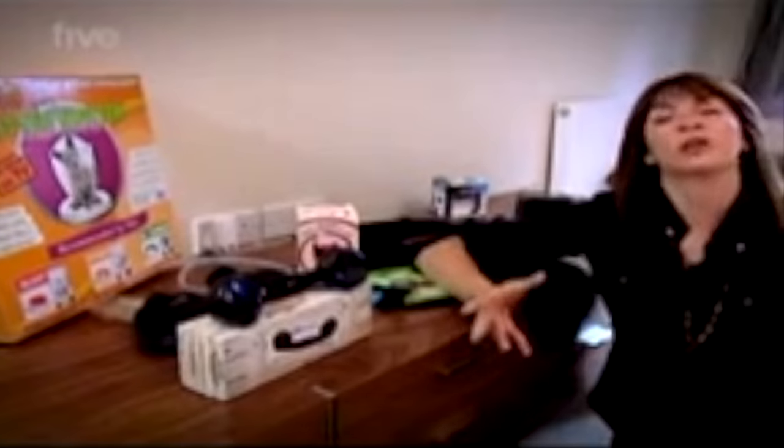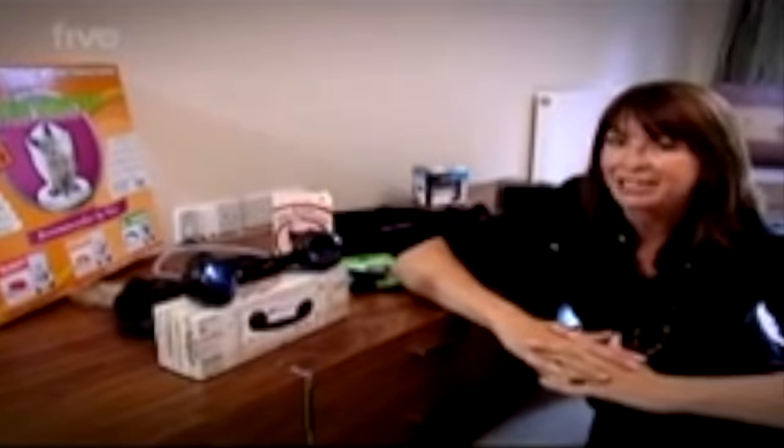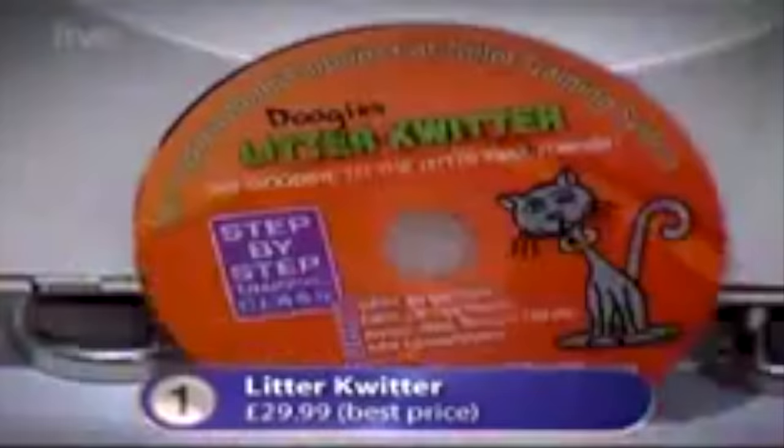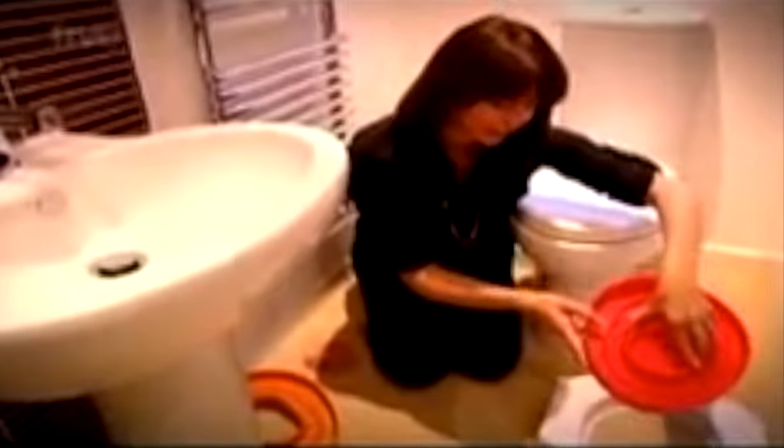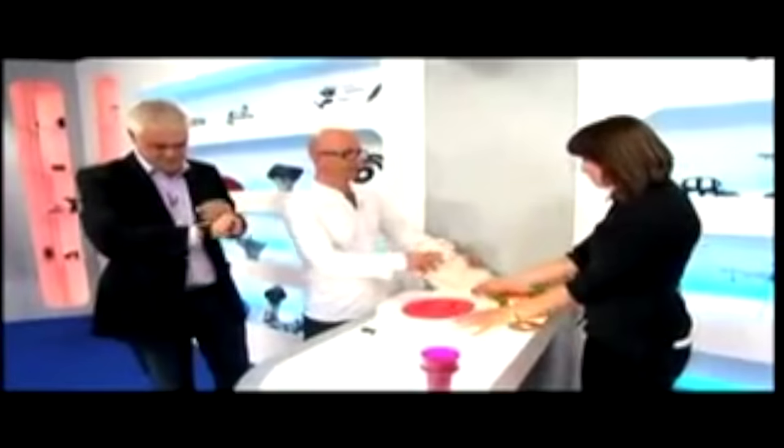On the gadget show, as you can imagine, we get sent some fantastic technology and incredible toys to play with, but we also get sent some quite frankly utterly ridiculous and pointless gadgets. So I've been rummaging around our storeroom and I've come up with what I think are the top five most silly gadgets of the year. At number one, it's the Litter Quitter — a cat toilet training system designed to train your cat to use your human toilet instead of a cat litter tray. It even comes with its own software, so you can actually train your cat to sit on your toilet to do its business.